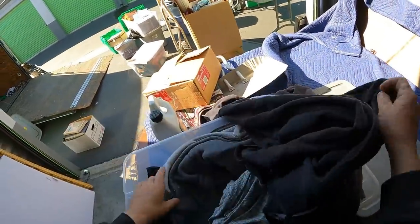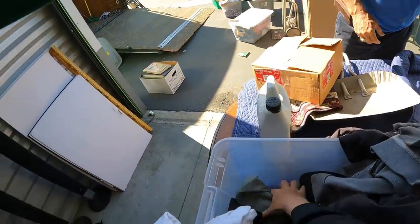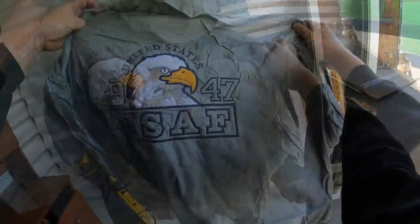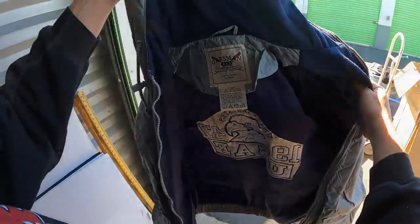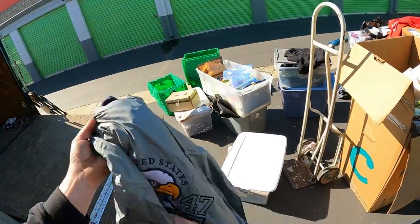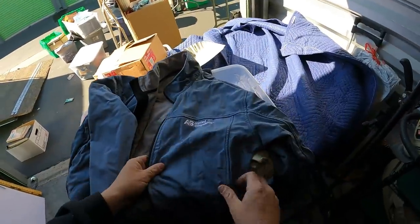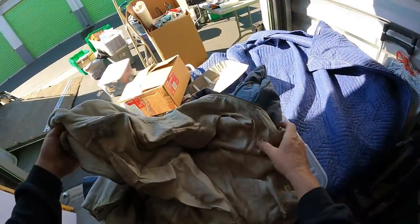Abercrombie and Fitch — looks like maybe a $10, $20 box of clothes. What is this — US Air Force! That's an Alameda piece, that is nice. United States Air Force jacket made in Taiwan — that is pretty tight. I didn't see that coming. Court authority, Applied Biosystems — that's probably a security job she had, running security.